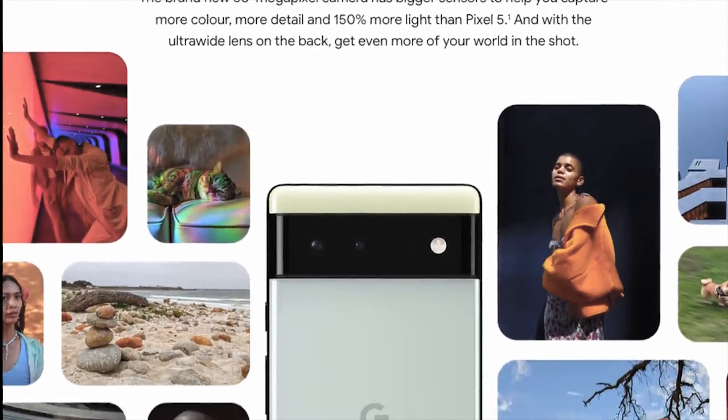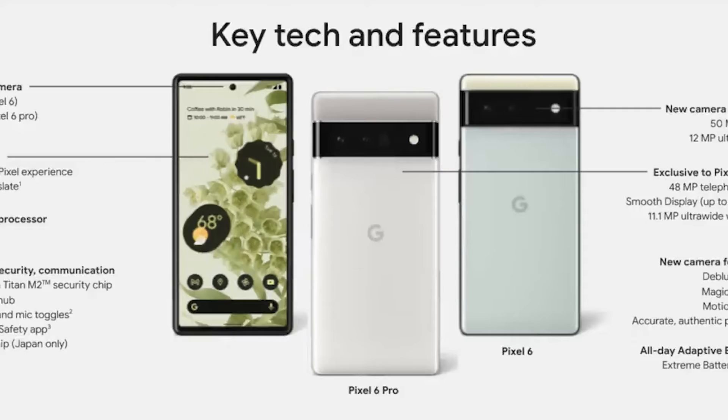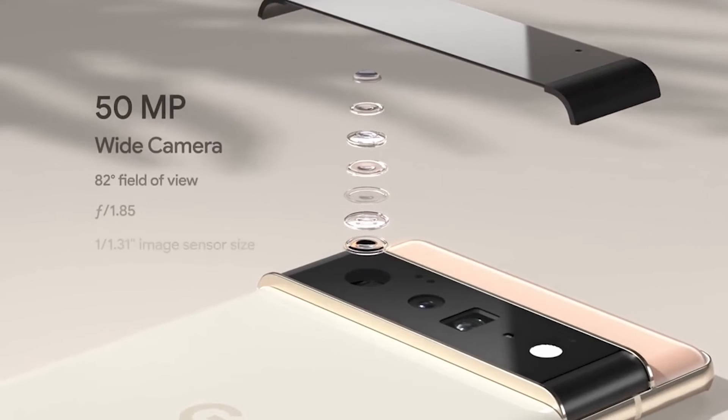The Pixel 6 has the same Tensor chip and main camera as the Pixel 6 Pro, as well as all of the Titan security features, faster app launch, all-day battery life, and the live translation feature. It has a 50-megapixel main lens.